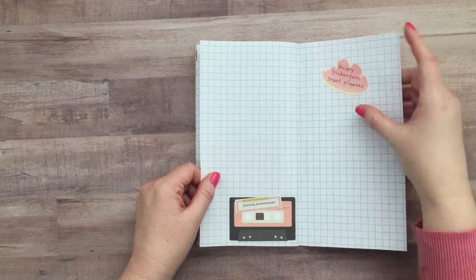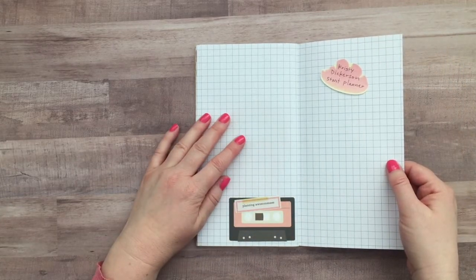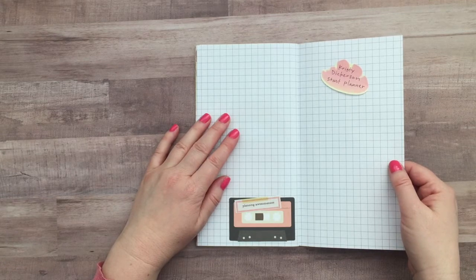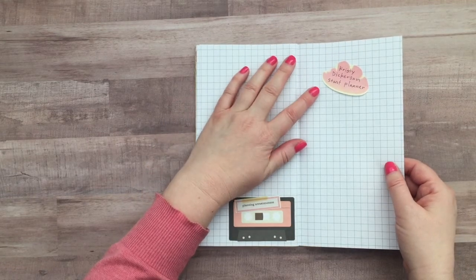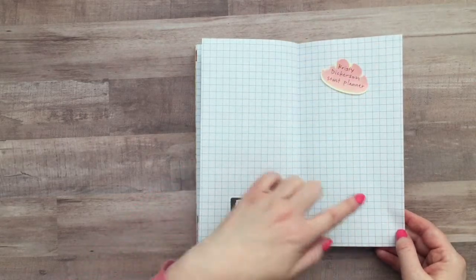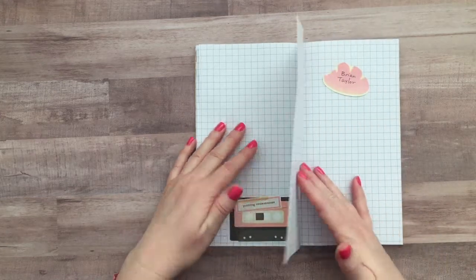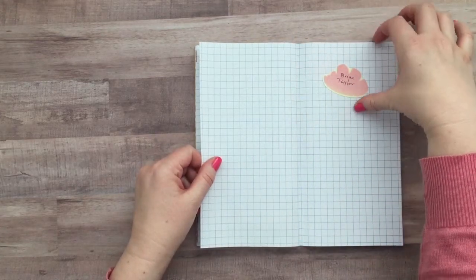I did sort of want to leave a spot or a page open for each of the different speakers and panels. So this one is for Christy Dickerson and I'm planning to maybe do their names down the side. I haven't really figured that out yet. I wanted to see how many notes I take during class and then I'll kind of decorate around that.